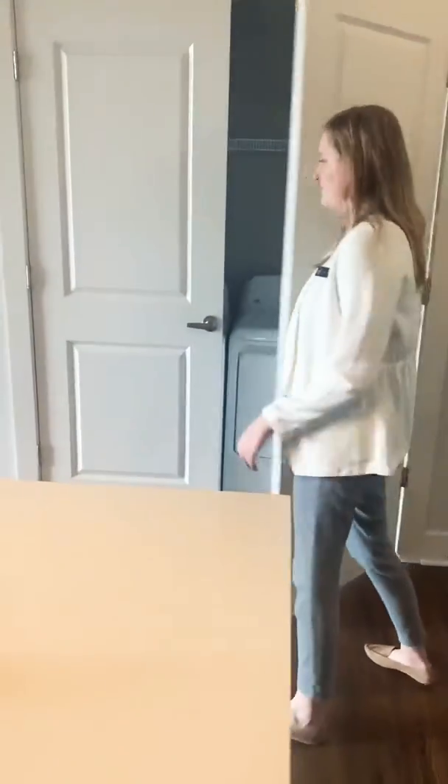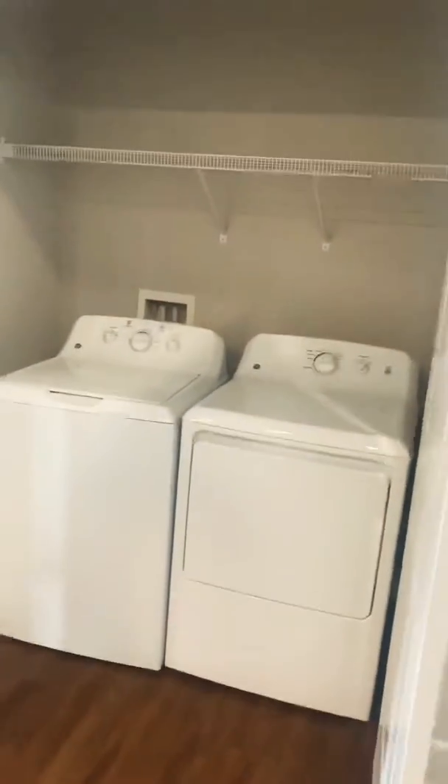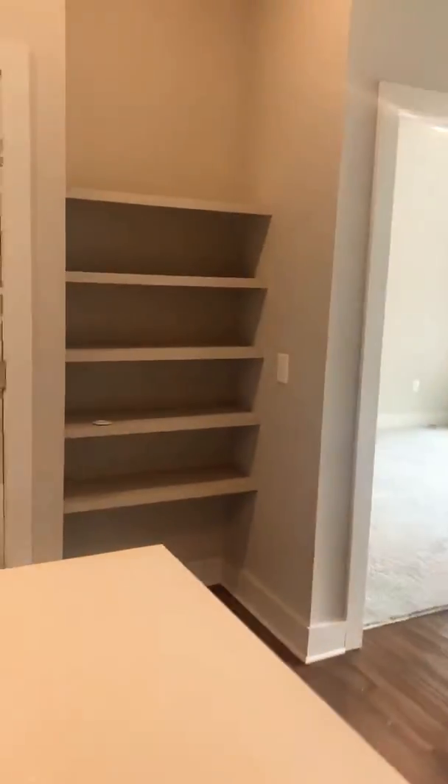Here we have a full-size washer and dryer with tons of storage up top, which is great. And then over here we also have a pantry and some built-in shelves, which is nice for extra storage.